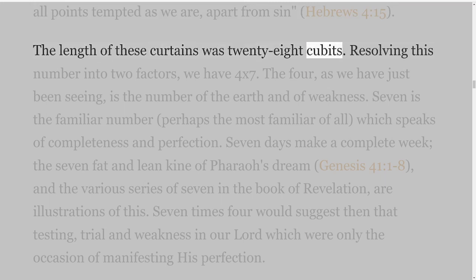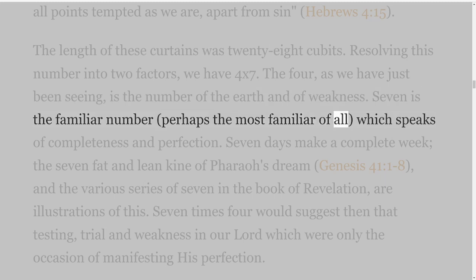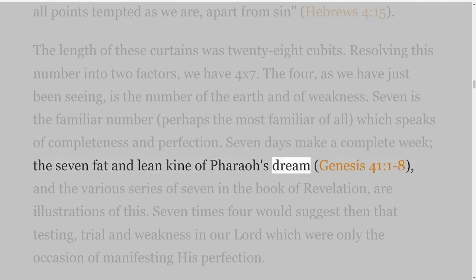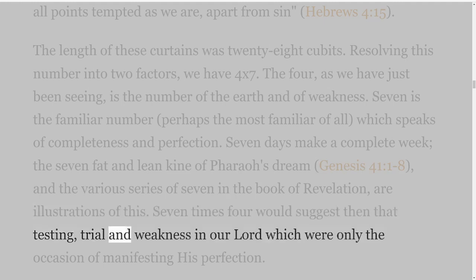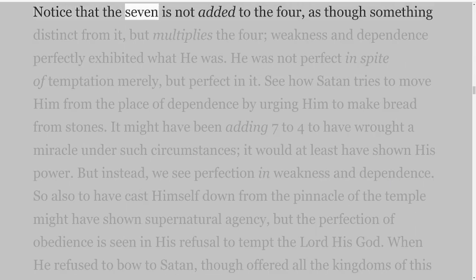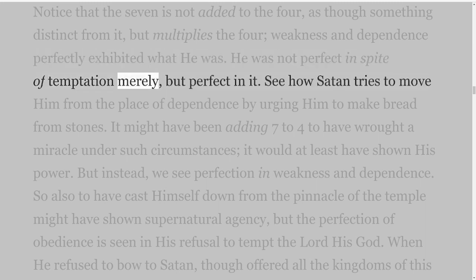The length of these curtains was twenty-eight cubits. Resolving this number into two factors, we have four by seven. The four, as we have just been seeing, is the number of the earth and of weakness. Seven is the familiar number, perhaps the most familiar of all, which speaks of completeness and perfection. Seven days make a complete week; the seven fat and lean kine of Pharaoh's dream, Genesis 41 verses 1-8, and the various series of seven in the book of Revelation are illustrations of this. Seven times four would suggest then that testing, trial and weakness in our Lord which were only the occasion of manifesting His perfection. Notice that the seven is not added to the four, as though something distinct from it, but multiplies the four — weakness and dependence perfectly exhibited what He was. He was not perfect in spite of temptation merely, but perfect in it.